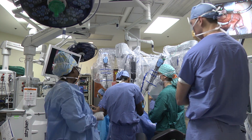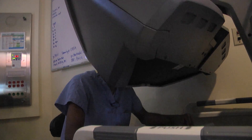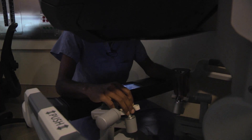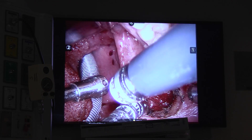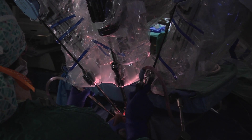TORS represents transoral robotic surgery, and it is a minimally invasive way to approach tumors in the tonsil and the back of the tongue. We can treat men, which is who I primarily see, with HPV tumors. I control the device that happens to be called a robot, so it doesn't have artificial intelligence, it doesn't do anything on its own. It doesn't make a movement unless I control that movement.